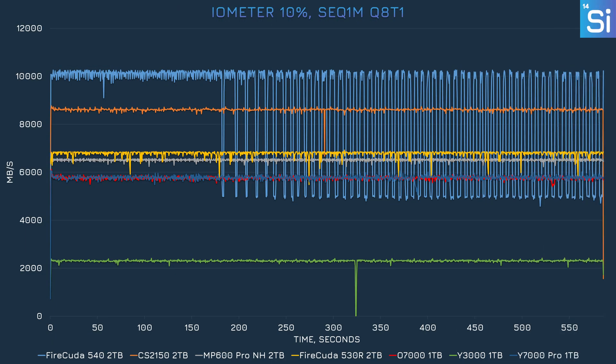Finally, we have Iometer, configured to hit our SSDs with a constant write operation at certain storage levels. For this test, we've filled each SSD to 10% capacity. The PCIe 5.0 SSDs are up top, though the 540 started suffering performance issues around the 3-minute mark due to overheating. The Y7000 was neck and neck with the O7000 for the entire test, and both were just behind the two other PCIe 4.0 drives. The Y3000 ended up at the bottom as expected.